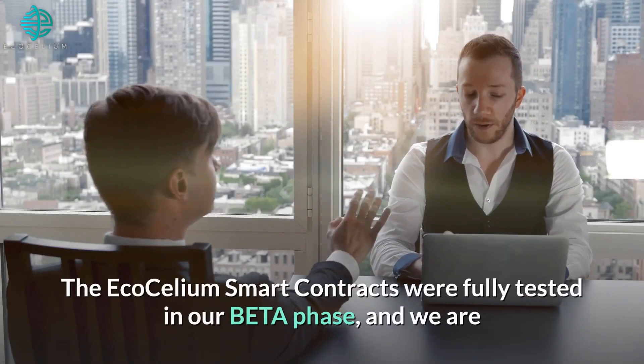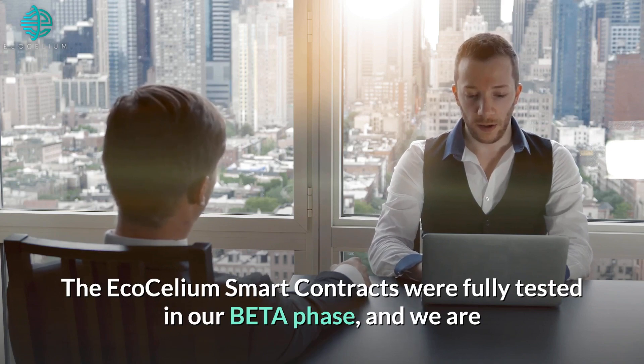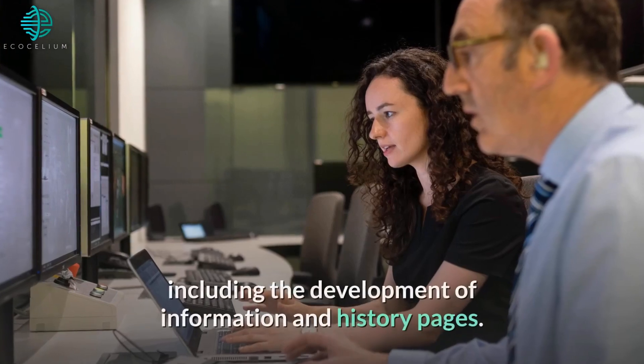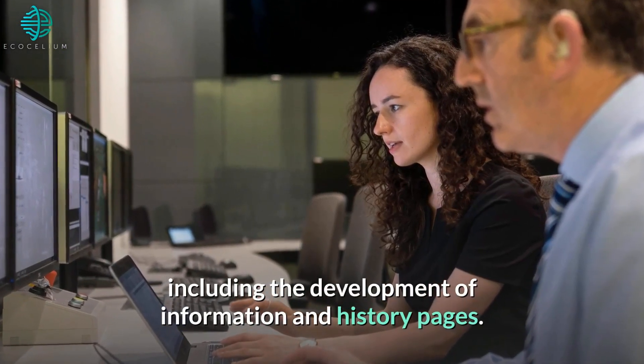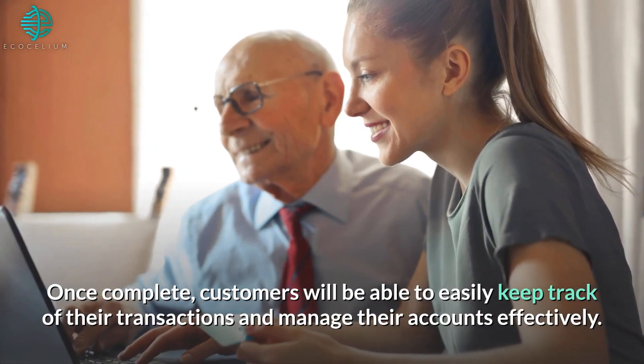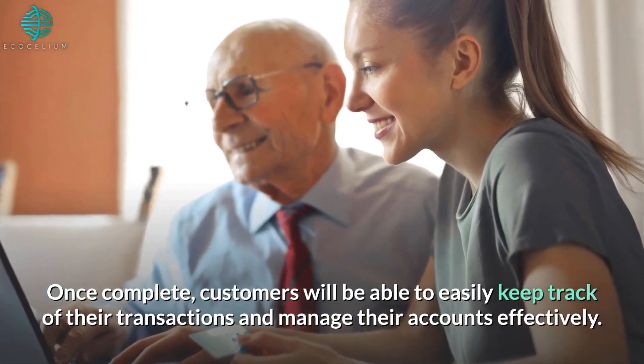The Ecosilium smart contracts were fully tested in our beta phase, and we are now adding all the additional features that will optimize our user experience, including the development of information and history pages. Once complete, customers will be able to easily keep track of their transactions and manage their accounts effectively.